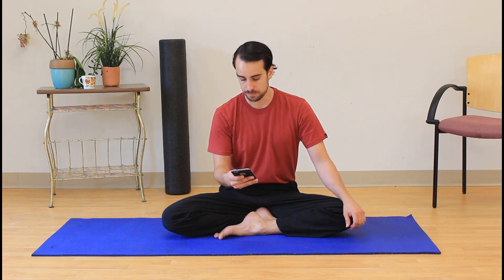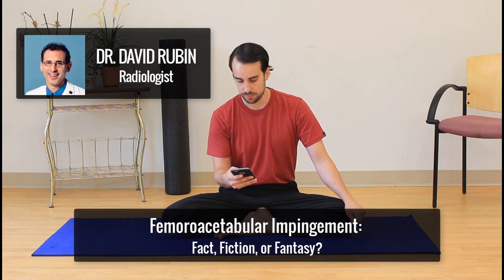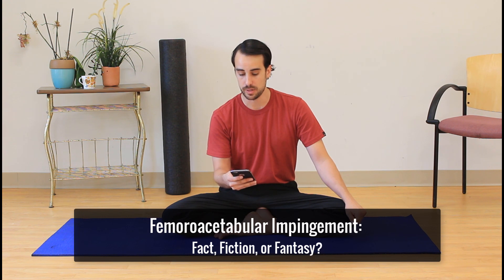It comes from a guy named David Rubin, from the article 'FAI: Fact, Fiction, or Fantasy.' David Rubin is a radiologist, and he's got a lot of great points. Not all of them are in favor of surgery for FAI being never a good thing, but a lot of his points are not that surgery is always a good thing. So it seems like a pretty fair and balanced approach.